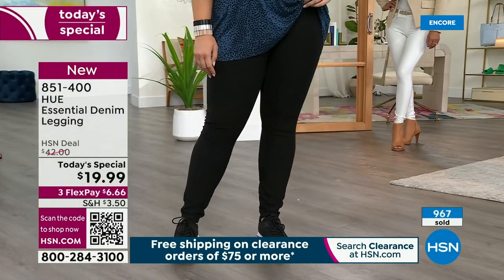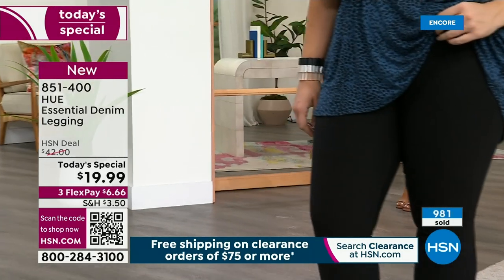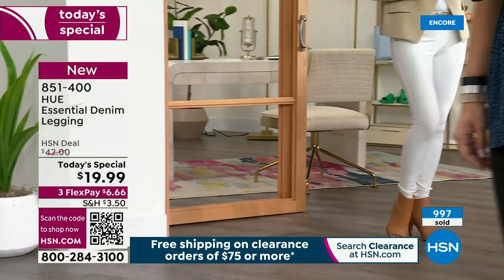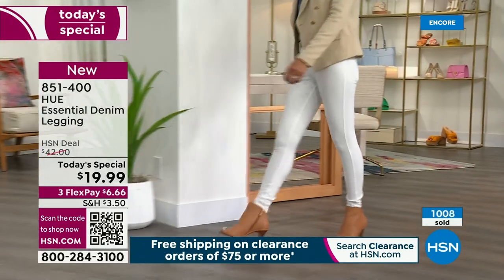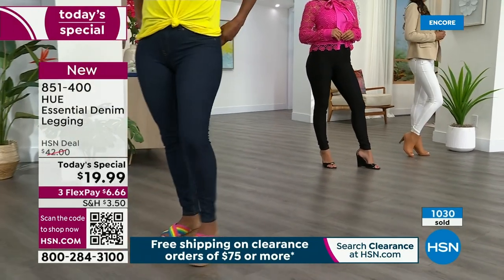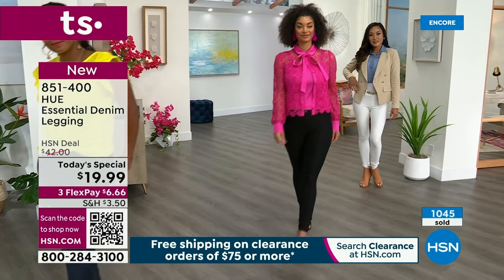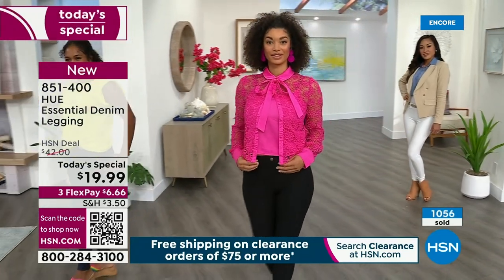The white looks really great with spring and summer bright colors — I've got it on with a white sneaker and a pink sweater. But then check it out with a blazer and some heels — that is such a great fall look. You can actually wear this into winter with a chunky sweater. The white you're going to wear year-round.